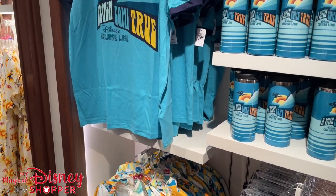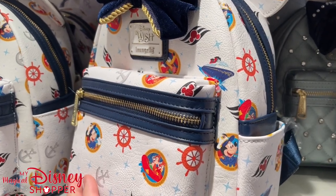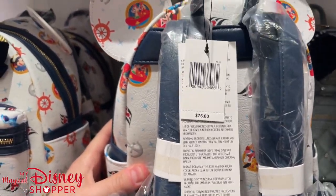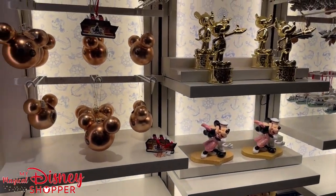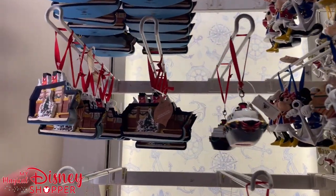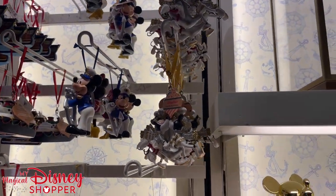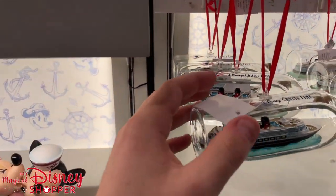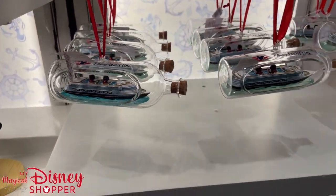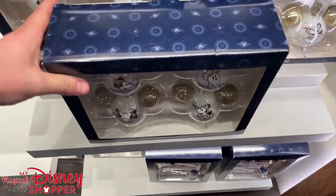We split things up between our channels — if you want to see both, subscribe to both. Now they have another Loungefly available — the Disney Wish Loungefly featuring Captain Minnie and all favorite characters. This is more of the generic Loungefly, not part of the inaugural collection, and it goes for $75. Over here they have a bunch of Christmas ornaments featuring different Disney Cruise Line things — little ships for $29.99, hand-painted cruise ornaments, and a golden Mickey for $39.95. There's a ship in a bottle for $24.99 and ornament sets for $39.99.